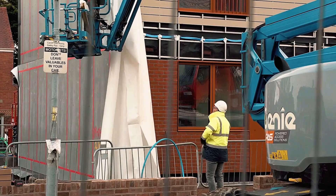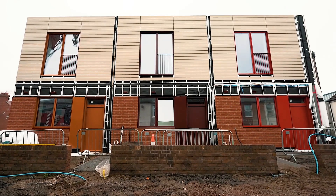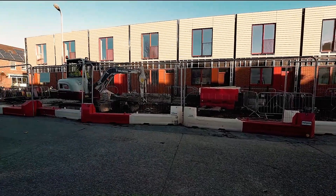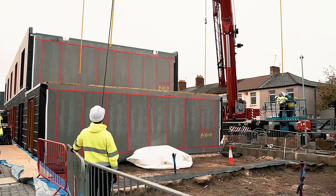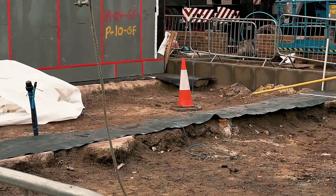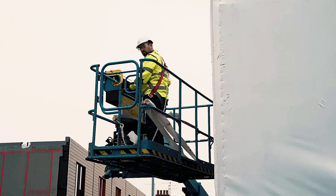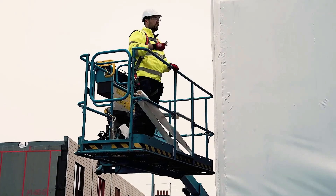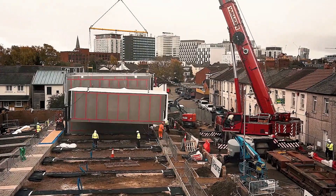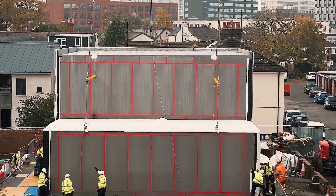Incorporating modern energy-saving features like solar panels, heat pumps, and ventilation systems, these homes offer significant savings on electricity and heating bills. Despite the need for final touches, the entire construction process for multiple homes takes just five weeks — a remarkably short time for such sustainable housing. Future residents will enjoy a blend of modern efficiency and eco-friendly living, making RSHP's modular homes a forward-thinking choice for those seeking sustainable, affordable housing solutions.